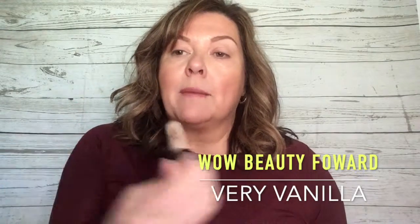The other thing I'm also going to try is the WOW Flawless Matte — it's the same brand, WOW — in the shade vanilla. I'm going to put that over my eyes first to use it as a primer.